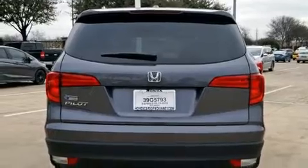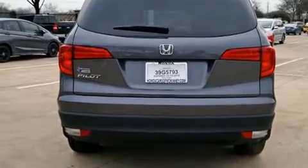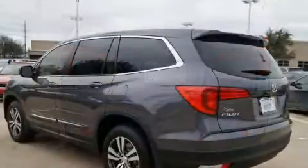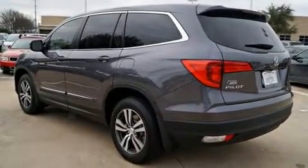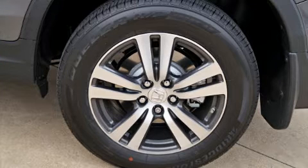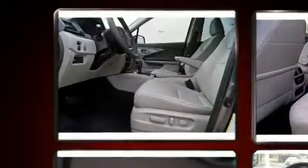Features such as automatic climate control and leather upholstery prove that economical transportation does not need to be sparsely equipped. Third-row seats expand the maximum passenger capacity to eight. For drivers who enjoy the natural environment, a power moonroof allows an infusion of fresh air.